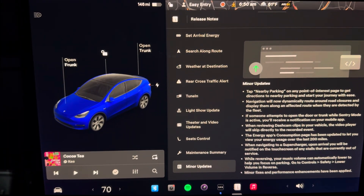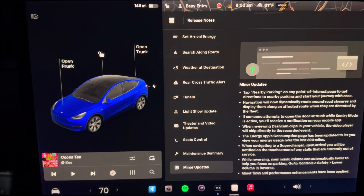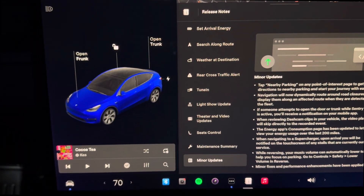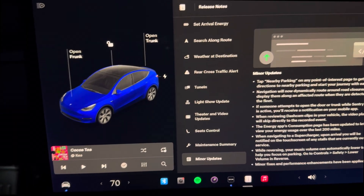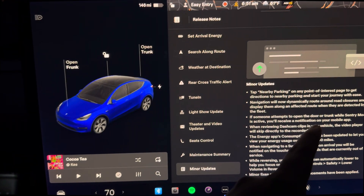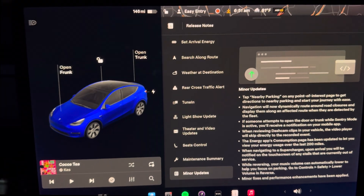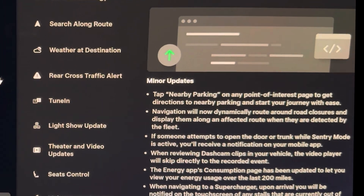There are some minor updates: top nearby parking on any point of interest page lets you get directions to the nearest parking lot. Navigation will now dynamically route around closed roads — I've actually run into this a lot where Tesla gives me a route and that road is closed, so dynamic rerouting is pretty cool. And if someone attempts to open your door or trunk while sentry mode is active, you now receive a notification on your mobile device. I'm really surprised it took this long to integrate that — five years.